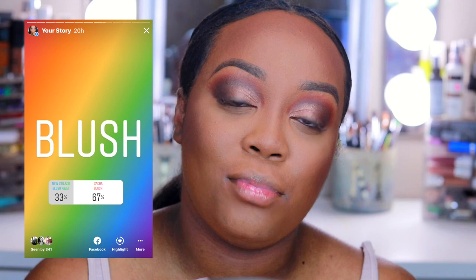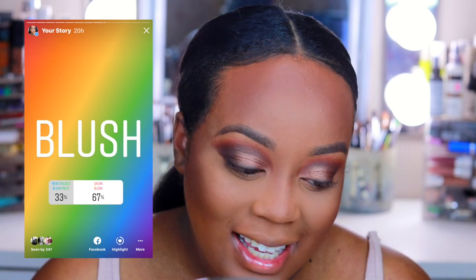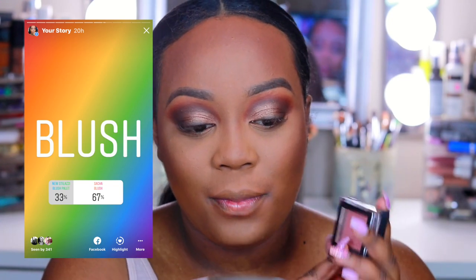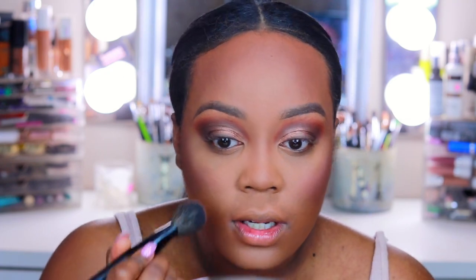For blush, I asked you all if you wanted me to use the new Stila blushes, which I really wanted to use, but you guys said the Sasha powdered blush in Barely Plum. It's one of my favorite blushes — I'm using a Stila angled blush brush, the L312. I haven't used this blush in quite some time; I used to use it all the time with every single look as my go-to. It's really pretty though.